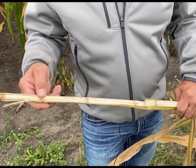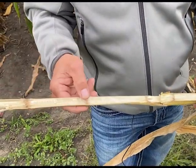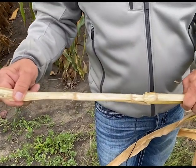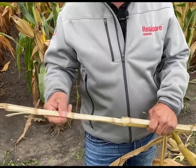Here's an example of the Anthracnose we're talking about. We're seeing these nodes starting to rot in the corn plant. We know these plants aren't going to stand forever, so we want to be real timely with our harvest this year.